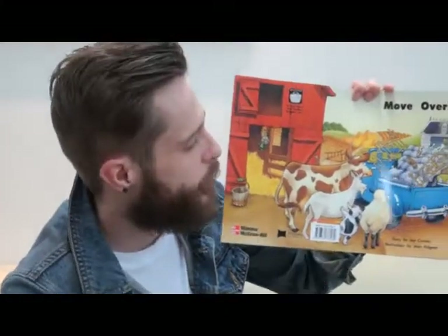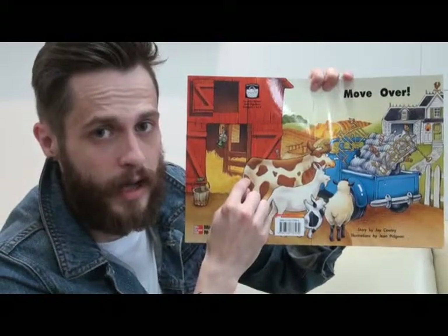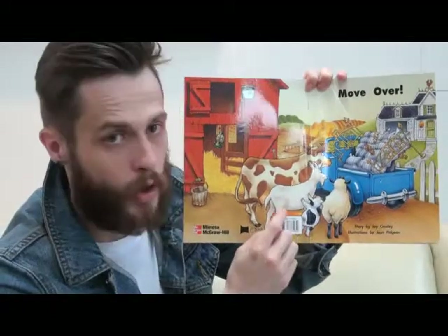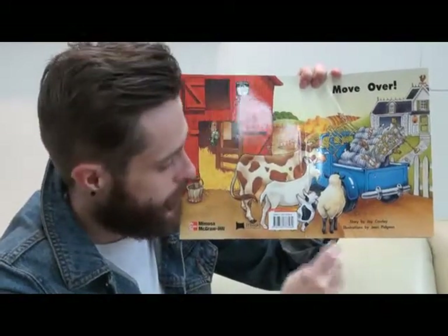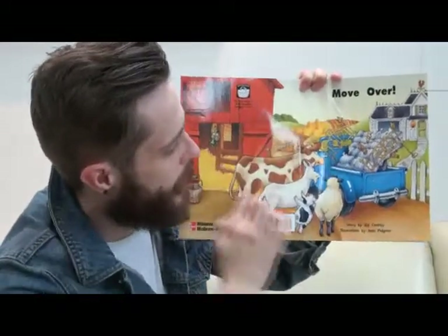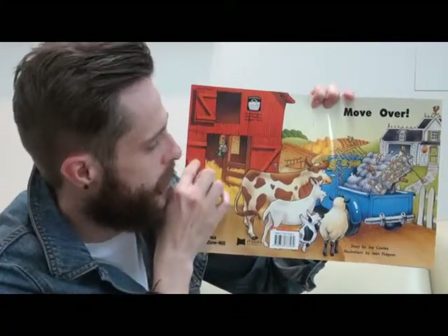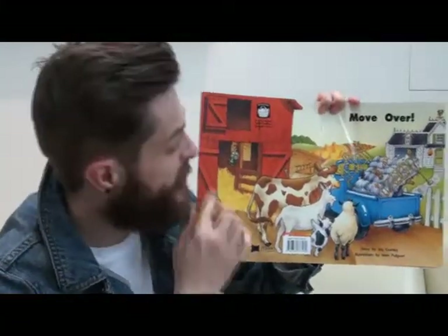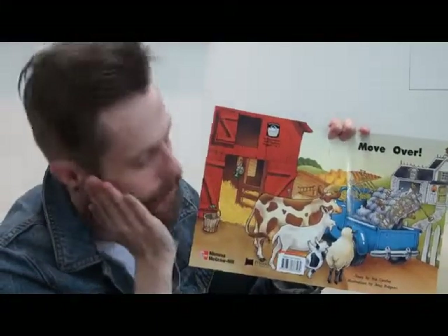If we look at the cover, what can we see? We have a cow, a goat, a pig, and a sheep. I think they're on the farm. And here we have a barn — this is where the animals sleep. They go to sleep in the barn.